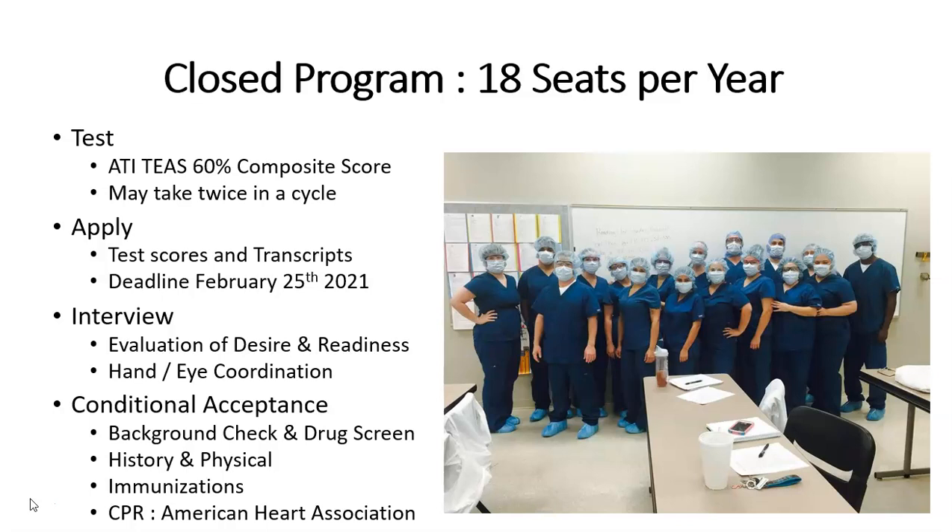The interview will be like a typical job interview where we're evaluating you for desire and readiness for the career. Since we are very technical and hands-on, we also conduct a hand-and-eye coordination test. If offered a seat, it is conditional pending a background check, a drug screen, history and physical, immunizations, and CPR through the American Heart Association.